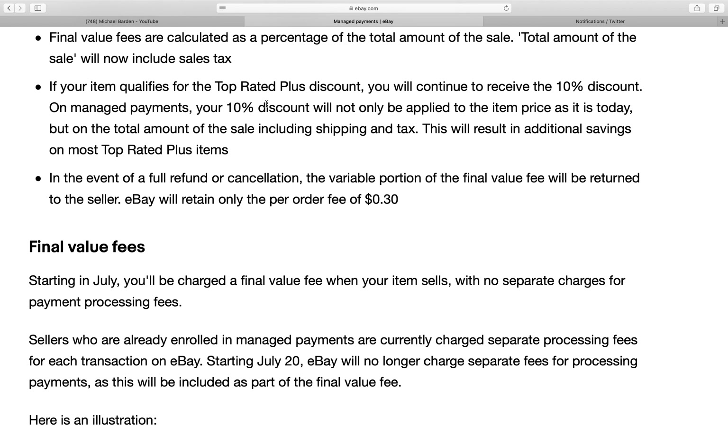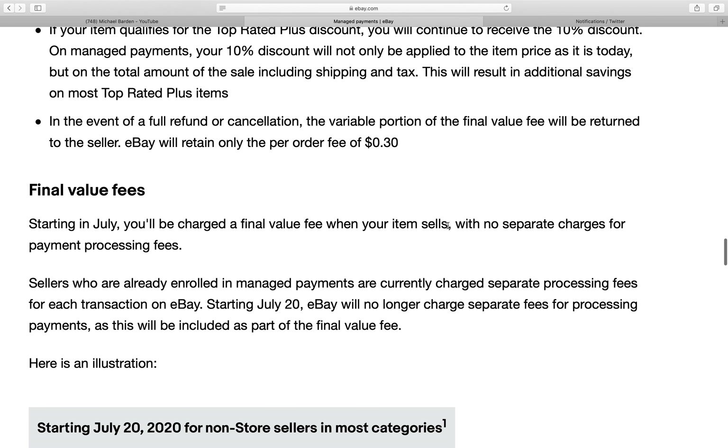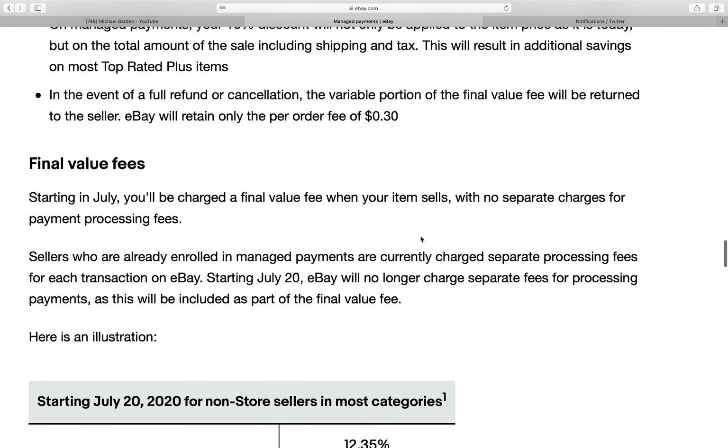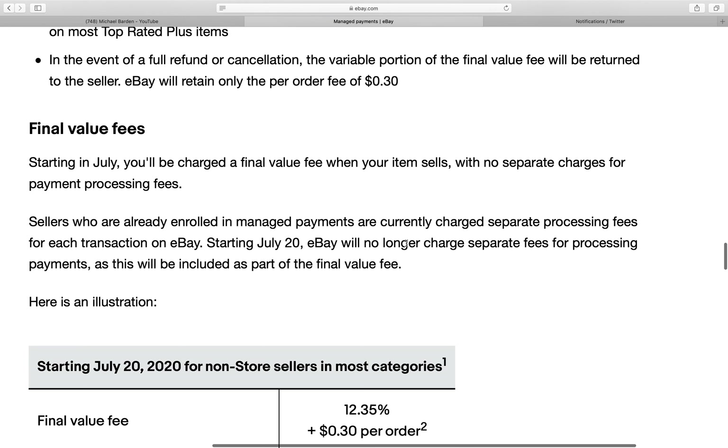If your item qualifies for the top-rated plus discount, you will continue to receive the 10% discount on managed payments. Your 10% discount will not only be applied to the item price as it is today, but on the total amount of the sale including shipping and tax — this will result in additional savings on most top-rated plus items. In the event of a full refund or cancellation, the variable portion of the final value fee will be returned to the seller.